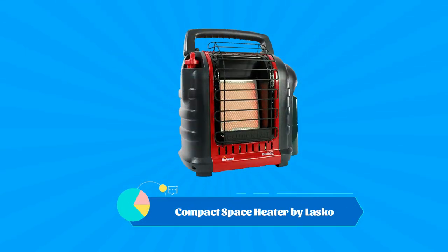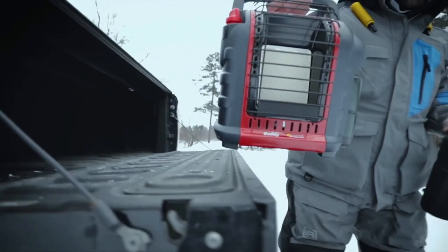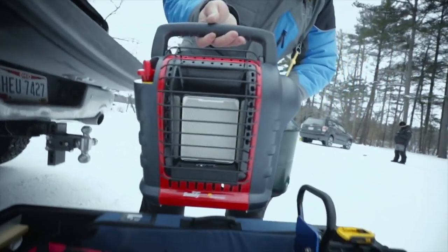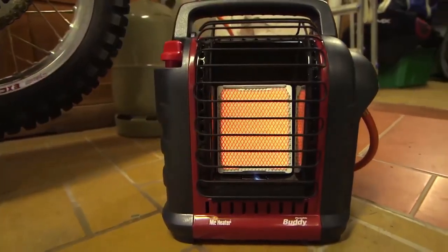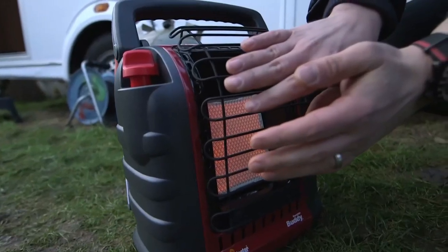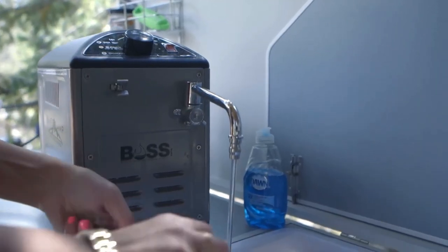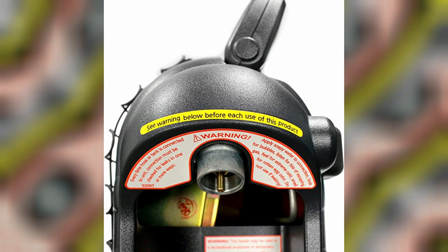Number 2: the Compact Space Heater by Lasko. The compact ceramic heating element gets hot and the integrated fan quietly distributes warm air. It features simple controls to turn the heater on and off. At 200 watts and 682 BTUs, this low-wattage mini heater is ideal for use under a desk to keep feet and legs warm.